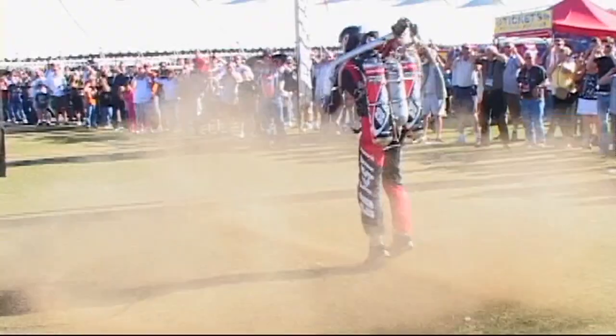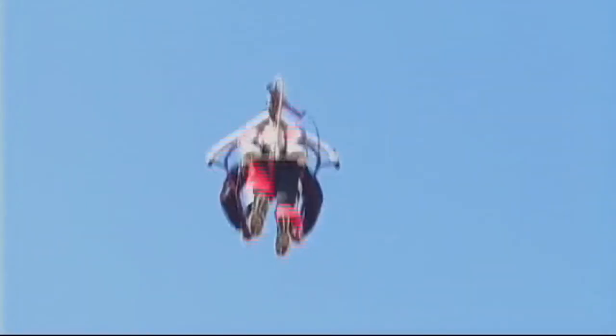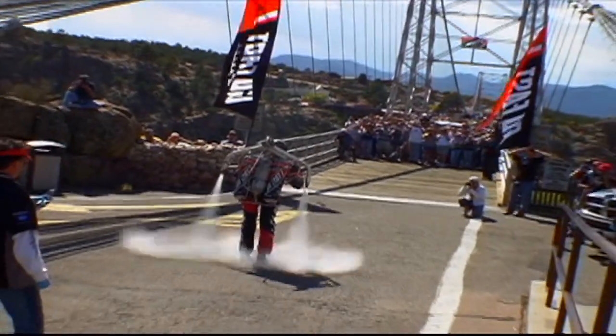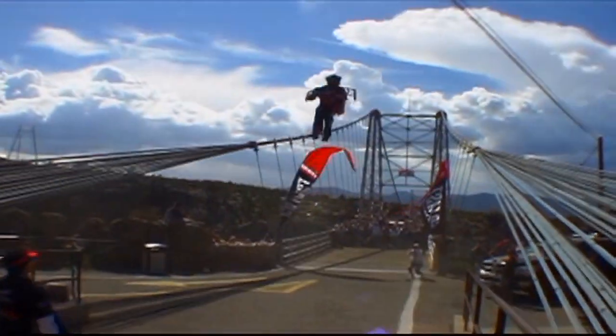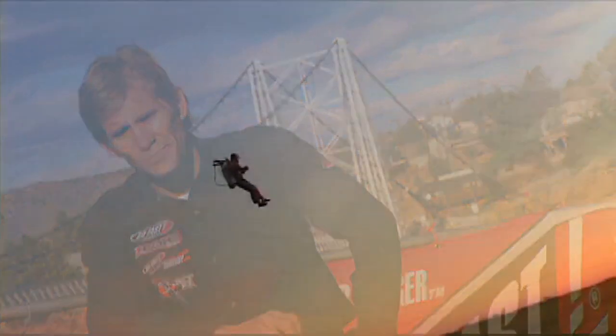My name is Eric Scott and I'm the GoFast Jetpack Pilot. The GoFast Jetpack is an actual hydrogen peroxide rocket. We call it a jetpack because that's what people know it as. It's powered by superheated steam generated by forcing hydrogen peroxide over silver-plated screens. That gets me just under 800 horsepower and a little over 30 seconds of fuel.